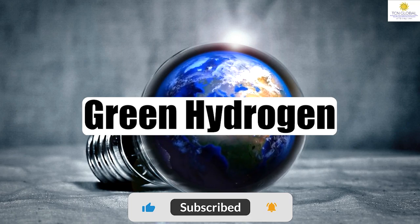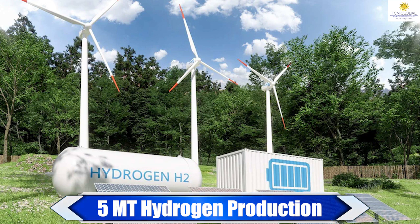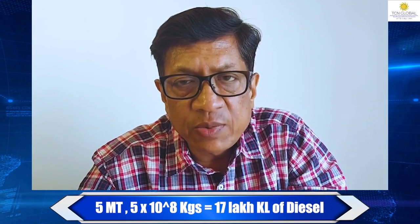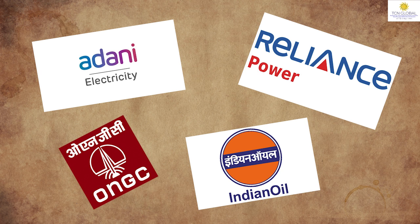Number four, green hydrogen. In order to make India the hub for green hydrogen production, a whopping amount of ₹19,000 crores has been earmarked under the National Green Hydrogen Mission, setting up a target of nearly 5 metric tons of hydrogen production. To put it into perspective, 5 metric tons of hydrogen is approximately equal to 17 lakh kilolitres of diesel. The leading producers presently pursuing hydrogen production are Adani, Reliance, Indian Oil, ONGC, etc.